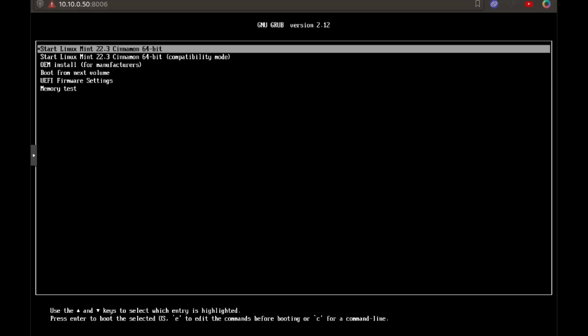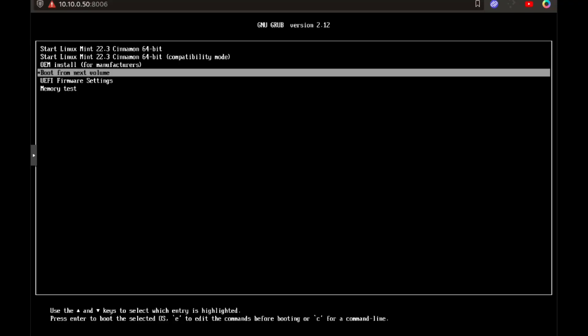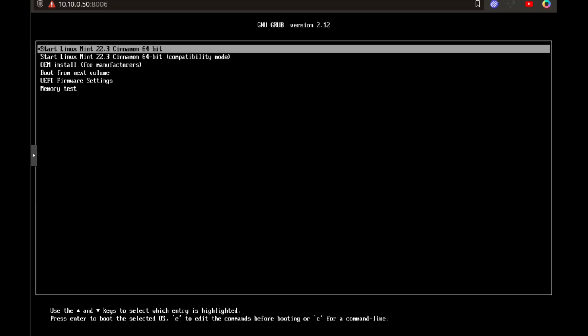Let's run through the install. I'm at the live GRUB menu, so let's go down and start up the Linux Mint Cinnamon version. We can go right into the install. There's also an OEM install option — that's for a manufacturer if you're a company selling systems. You can boot from the next volume to skip the actual disk, and there are UEFI firmware settings and memory tests. We're going to go right in to Start Linux Mint 22.3 Cinnamon. You can go into compatibility mode as well, but we're going into the first one.